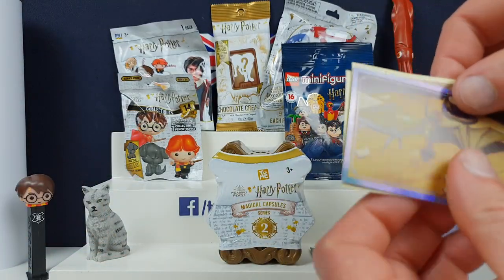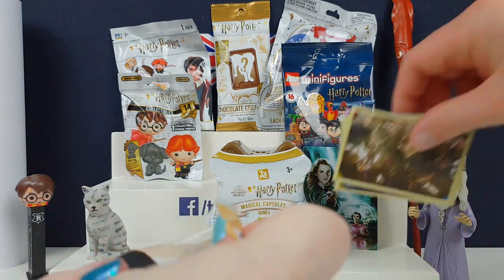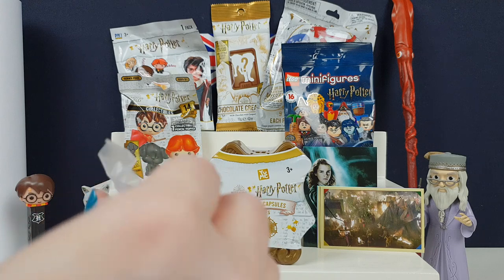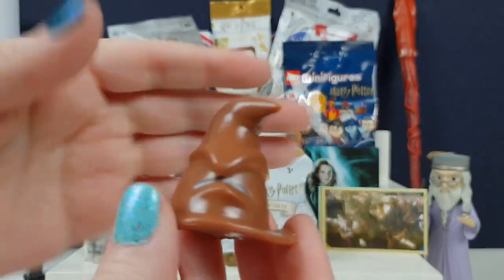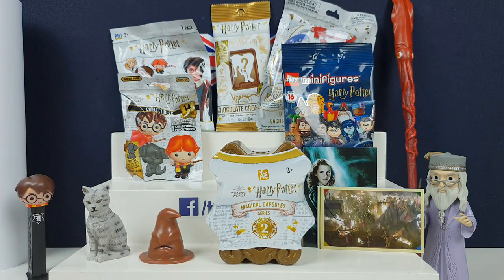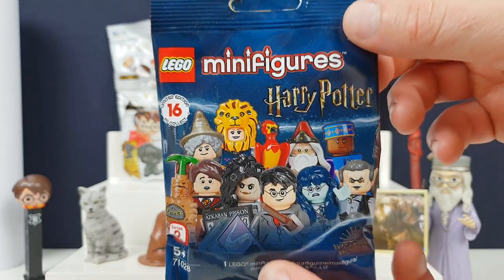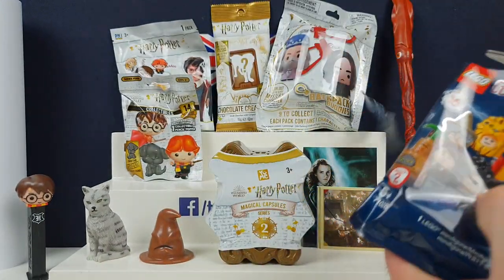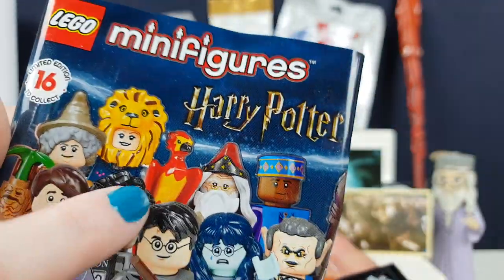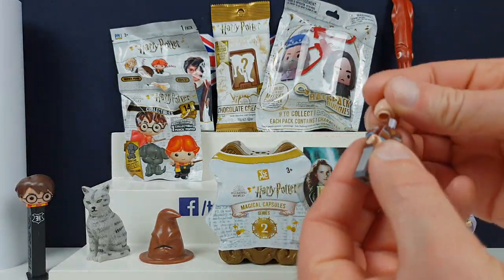So next one we've got is Mashems and Fashems — this is a Series 2 one. There's quite different characters in this one. What characters can we get in this season? There was the kitty cat, wasn't there? We could have got another kitty cat. We've got the sorting hat! It's very squishy, it's very stretchy. The Harry Potter sorting hat. This is Series 2 — I think there's a Series 3 coming out soon. It's got a few we're missing from this. We don't have Dumbledore, we don't have Bellatrix Lestrange, and there's a few we're missing.